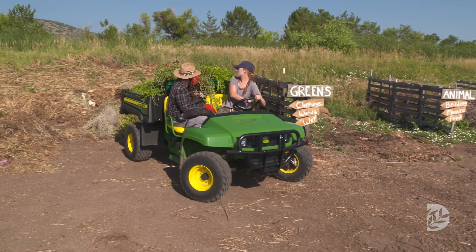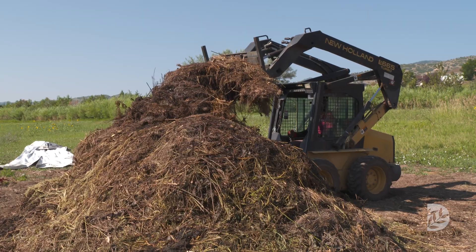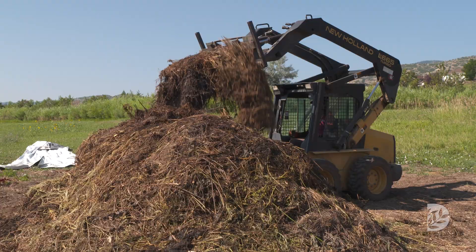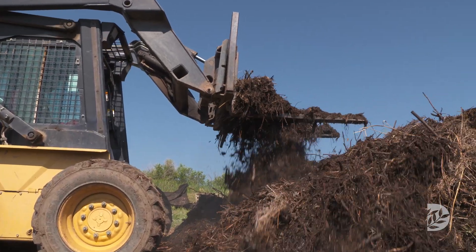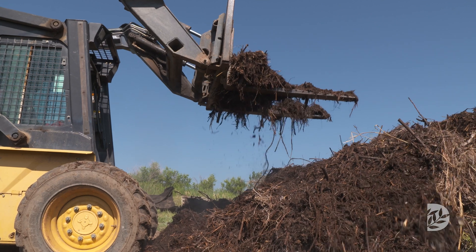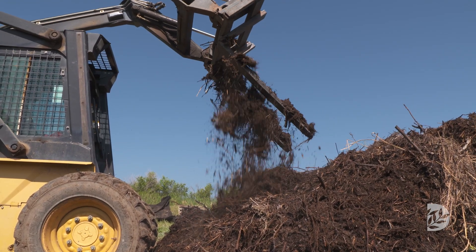Composting, I believe, is the first step into regenerative agriculture. When you're composting, you're not just adding the nutrients to the farm — you're adding the life within the soil. So you're not only able to absorb the nutrients better, but you're able to deliver them to the plants and prevent some of that runoff and the pollution that comes with fertilizing.